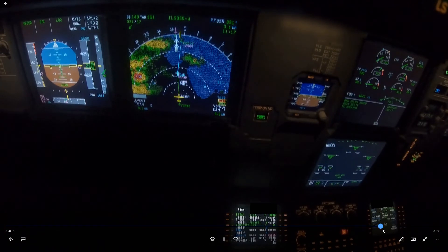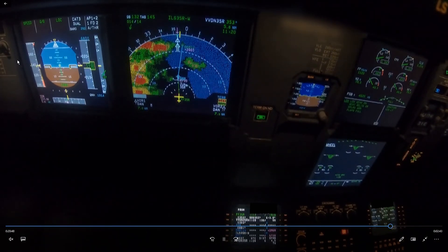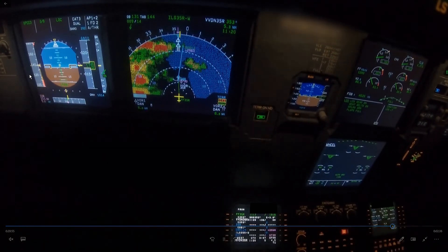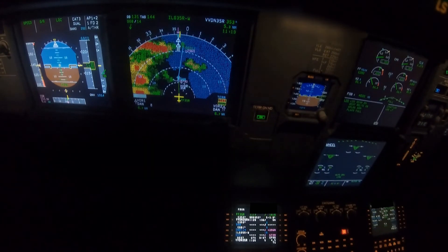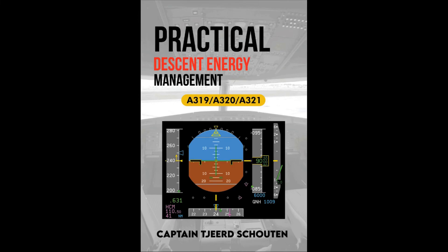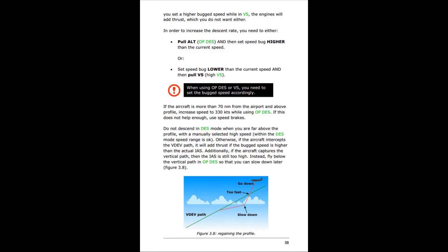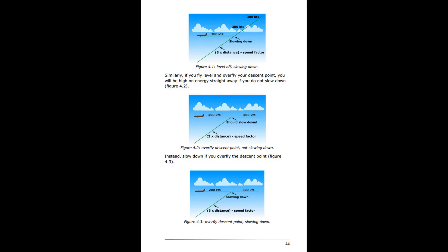It looks like we're going to be stable quite easily. At 1,800 feet we're fully configured and stable — so we made it in without too many issues. I hope you learned something, and thank you for watching. If you liked this video, please consider buying my book, Practical Descent Energy Management — it contains loads of examples of how to manage a descent and approach, and it is the only book available on this subject. There is a paperback and an ebook version available — link in the description below.